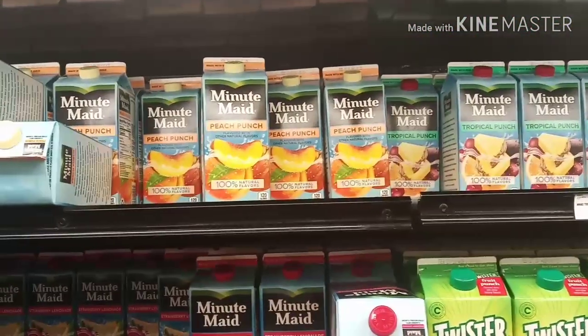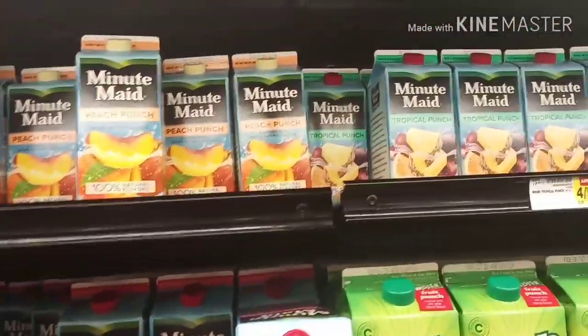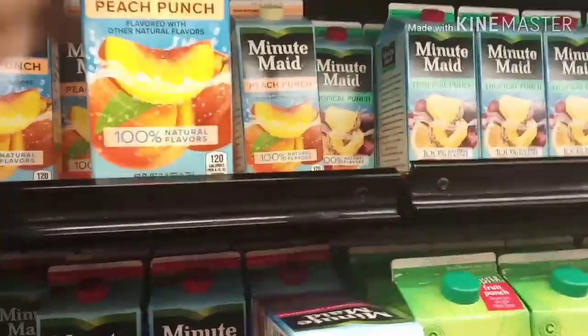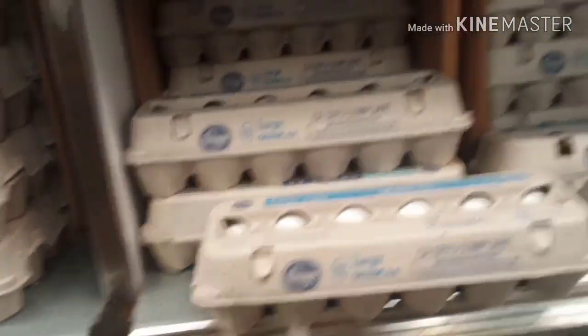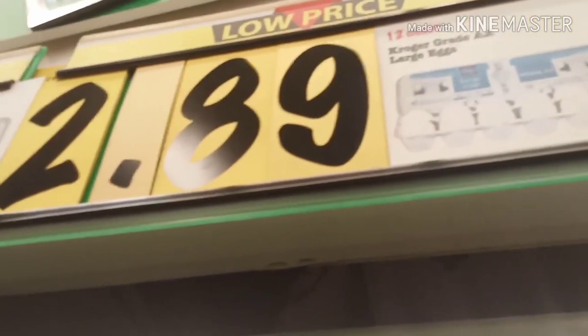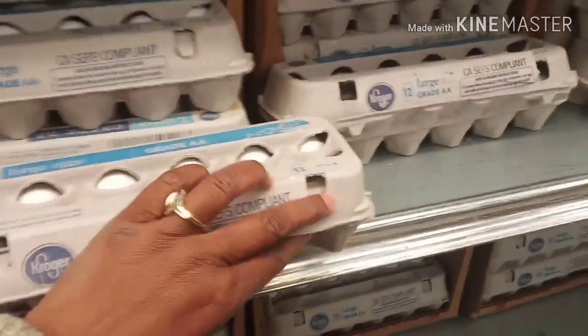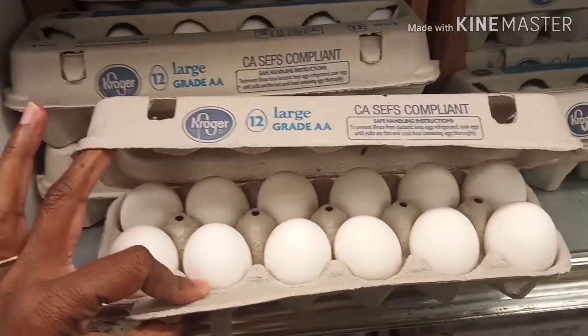The grape one is alright — it's not all that. But this peach punch? It hits. I'm gonna get this one. I also need some oatmeal so I'm grabbing this oatmeal. And y'all — look at these eggs. $2.89! That's why I like getting my eggs from other places, but they look cool so I'm gonna grab them anyway.